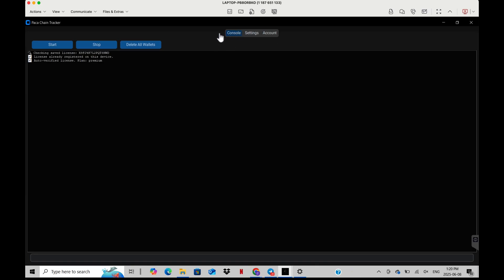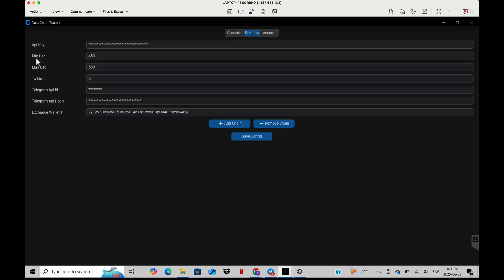But how do we use it? This is what Packet Tracker looks like. Over here on the console tab you'll be able to start and stop the bot. You can also delete all the wallets you're currently copy trading on Trade Whiz by clicking here, which is pretty nice so you don't have to manually do it.